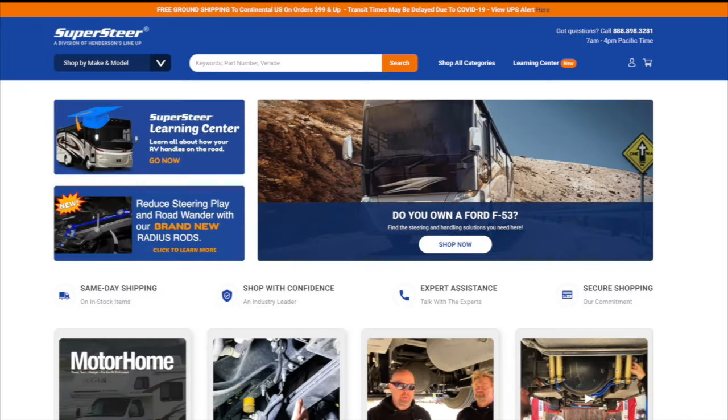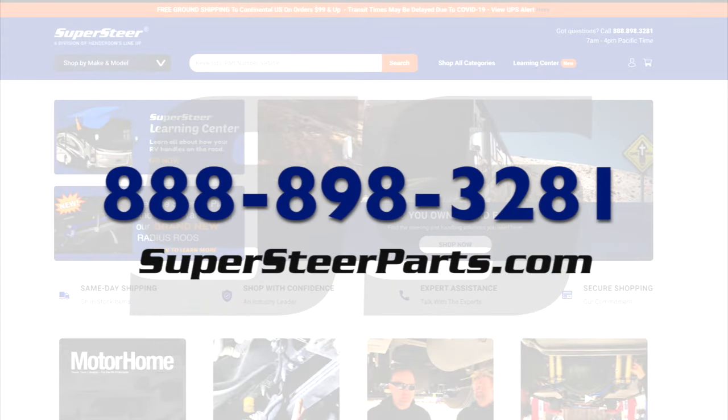To learn more about Super Steer and all the parts we carry, give us a call or visit us online at supersteerparts.com.